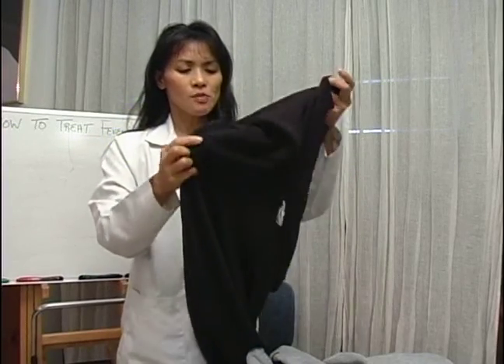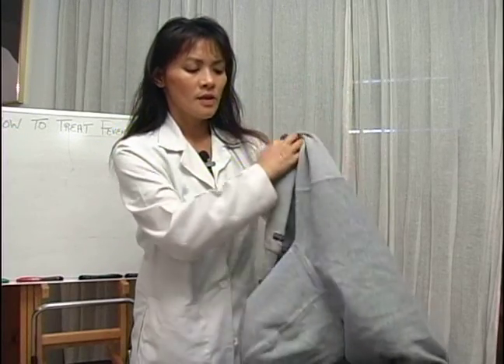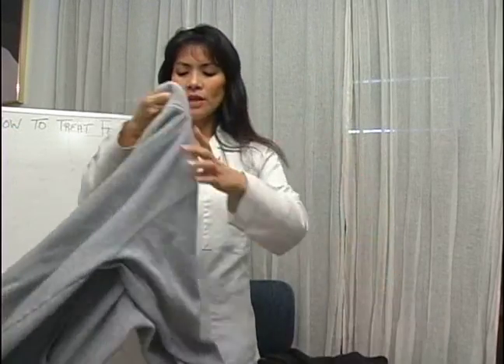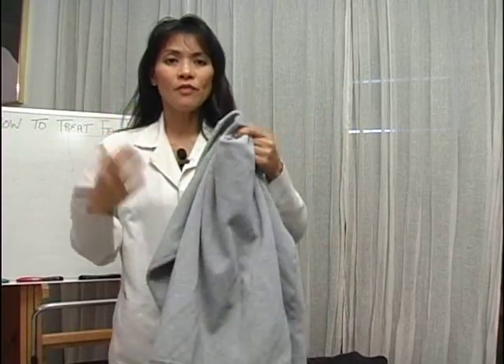Here is a cotton sweater — cotton is very good. Wear cotton sweaters, and here's also a sweatshirt which is actually good because you can take it off very easily.